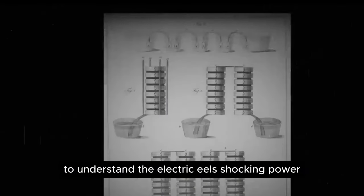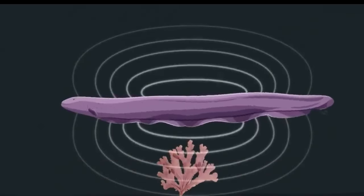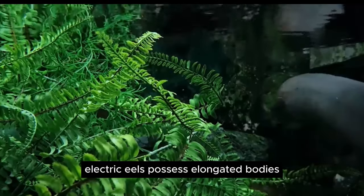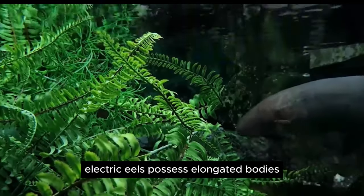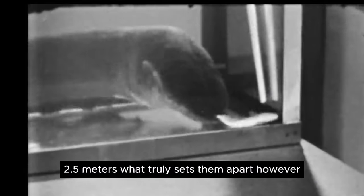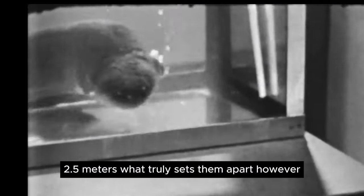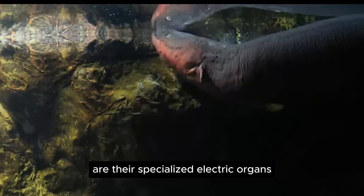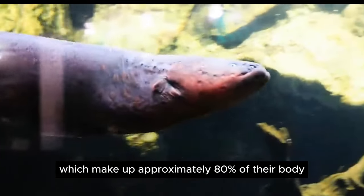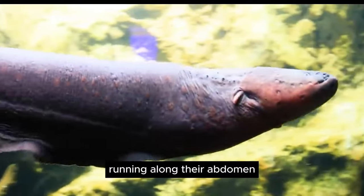To understand the electric eel's shocking power, one must delve into its anatomy. Unlike the typical image of an eel, electric eels possess elongated bodies, reaching lengths of up to 8 feet (2.5 meters). What truly sets them apart, however, are their specialized electric organs, which make up approximately 80 percent of their body, running along their abdomen.